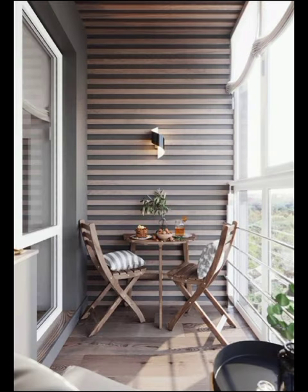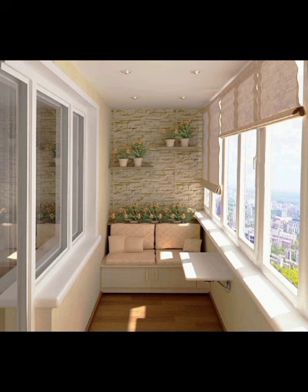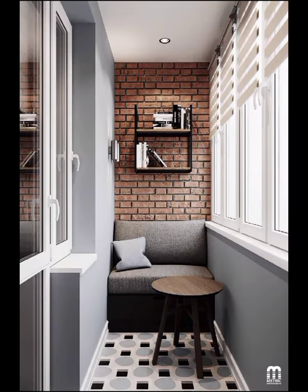Throughout this thrilling journey, Decor Craze aims to ignite your imagination and empower you to transform your balcony. So stay tuned to Decor Craze as we continue to unveil the enchanting world of balcony designs.